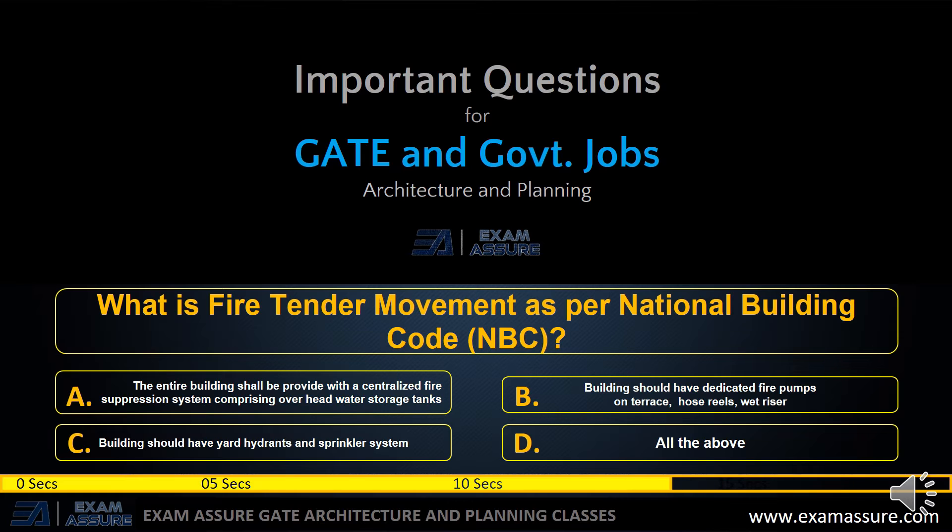Next question: what is fire tender movement as per National Building Code? Option A: the entire building shall be provided with a centralized fire suppression system comprising overhead water storage tanks. Option B: building should have dedicated fire pumps on terrace, hose reel, wet riser. Option C: building should have yard hydrant and sprinkler system. Option D: all of the above. The correct answer is option D: all of the above.